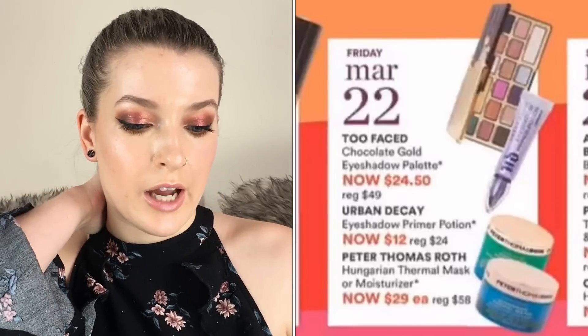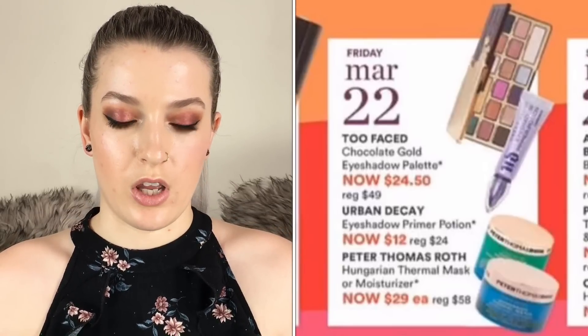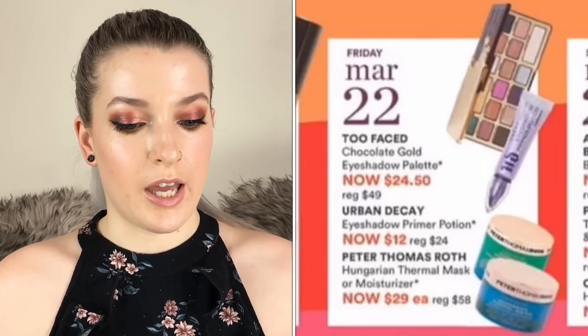March 22nd, the Too Faced Chocolate Gold eyeshadow palette is going to be $24.50. I haven't tried any Too Faced eyeshadow palettes so I'm considering getting this one — let me know if you've tried it and how it works for you because I'm really interested now that it's half off.